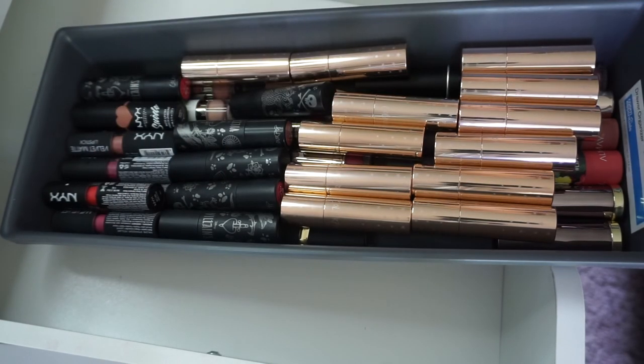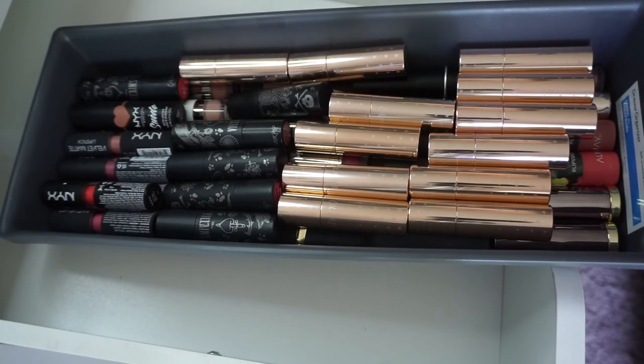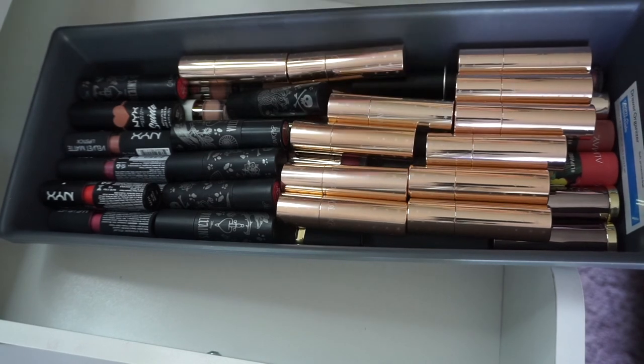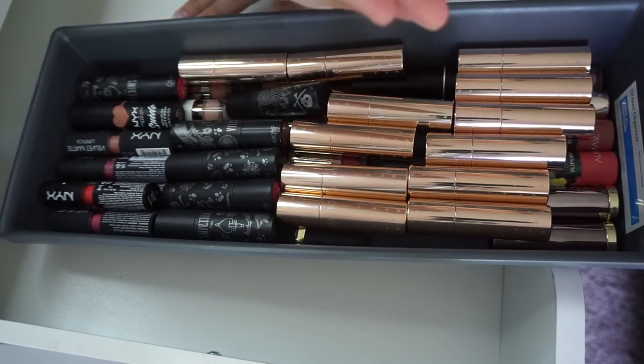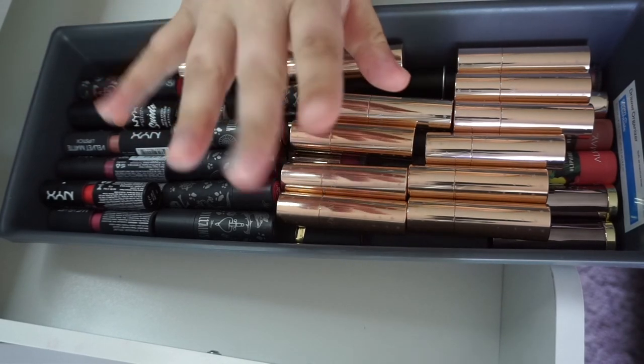Okay guys, so that is it for decluttering the expired and gross lipsticks. If you guys are enjoying this expired makeup declutter series, please give this video a thumbs up. Go watch the entire playlist — they will all be linked right up here for you guys. And I will see you guys in the next one. Bye!